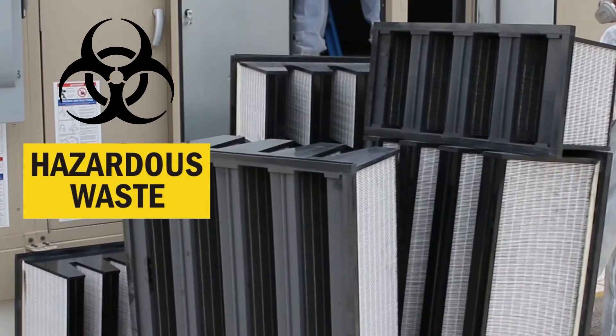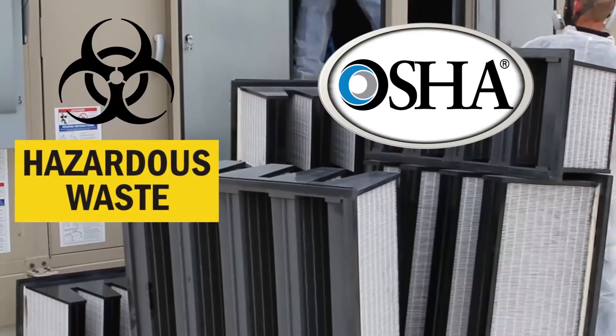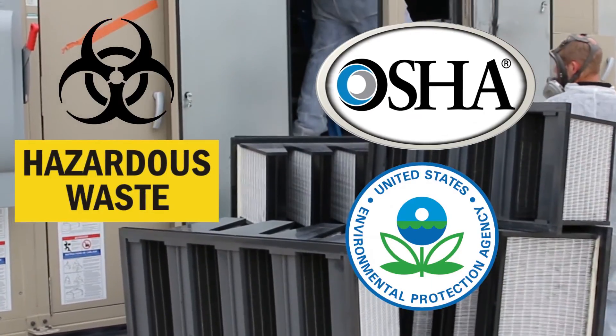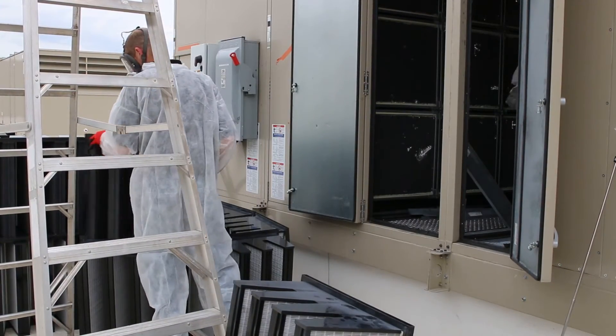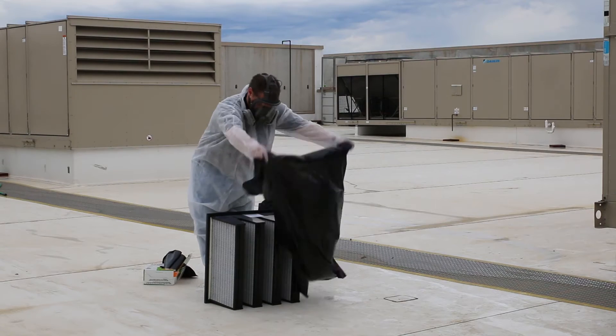Each filter that is changed is also a potential risk and liability. The EPA and OSHA have been cracking down on ranges in recent years. Why isn't there a product designed to help reduce all of these costs and still provide the highest level of protection?